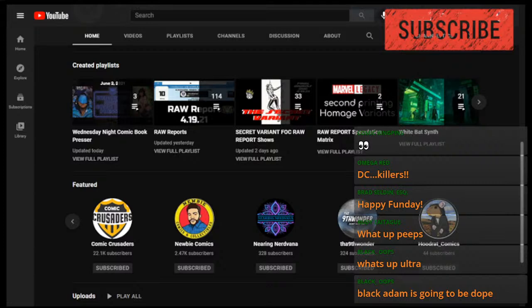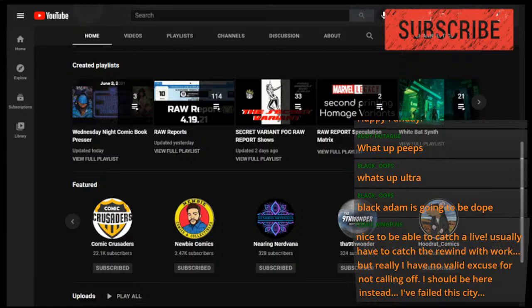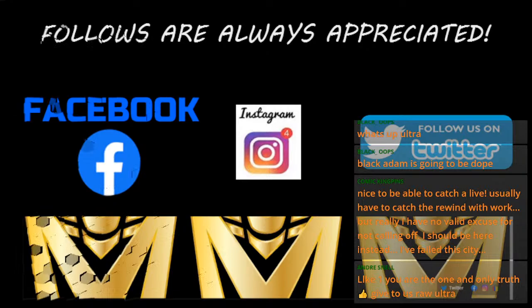Check those videos out and share them. This is the feature channel section — watch for an update, and please subscribe to all the people in my feature channel section; those are all good peoples. It's time to rotate the list, I think. Follows are always appreciated, whether on Facebook, Instagram, Twitter, or any of those platforms. You can find the link to that on the channel homepage.